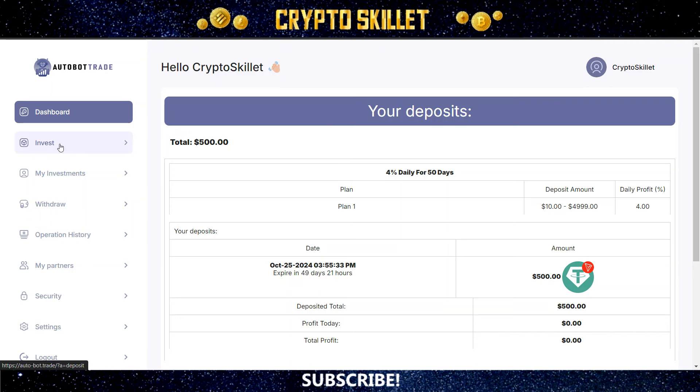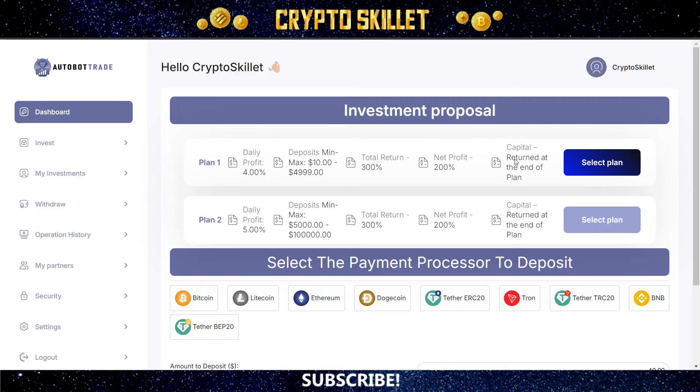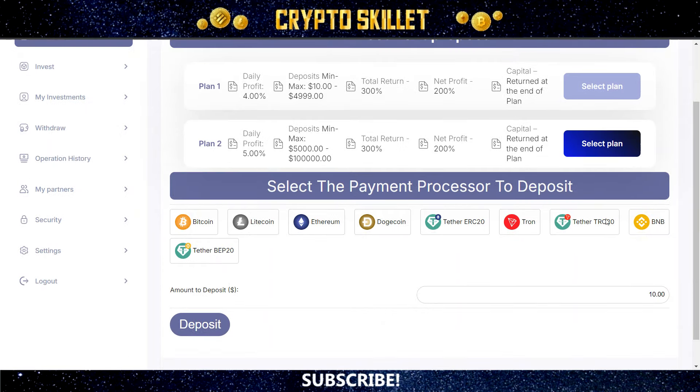The process is very simple. All you have to do is come over here and click invest. Then right here you're going to select which one of these plans you want to use — plan one is here, plan two is here. Down below that, you can select which coin you want to use to make your deposit. There are a lot of coins to choose from: Bitcoin, Litecoin, Ethereum, Dogecoin, Tether ERC-20, Tron, Tether TRC-20, BNB, or Tether BEP-20. Just click on whichever one you want to use, then enter the amount you want to deposit in the box and click deposit. It gives you an address where you send exactly that amount, then you wait a few moments for the block confirmations and it shows up in your investments area.